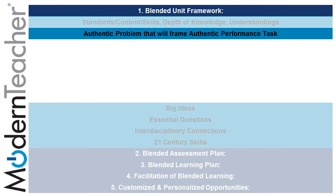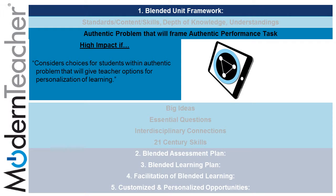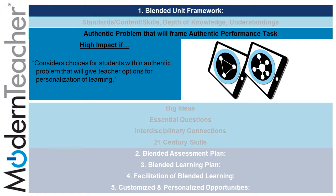The second subcomponent under the blended unit framework is creating an authentic problem that will frame an authentic performance task. Teachers are providing high impact on this substandard if they consider choices for students with an authentic problem that gives teacher options for personalization and learning through the use of differentiation and collaboration tasks located on the placemat.